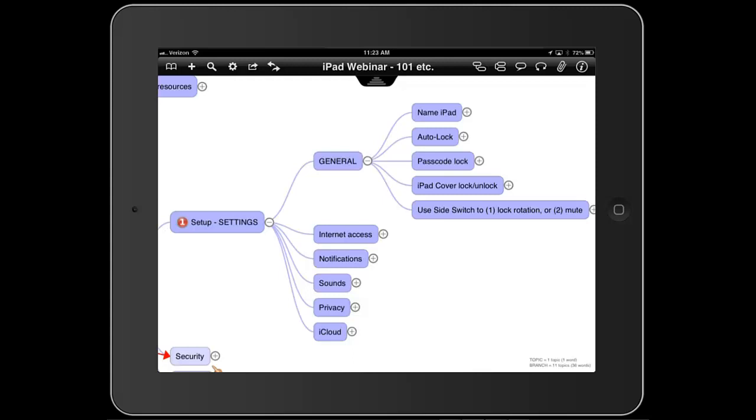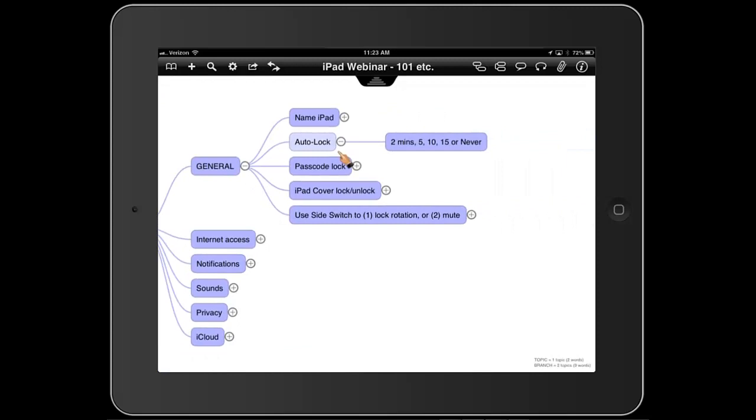First, naming the iPad. The only reason to name it is so that if you have several iPads and you're backing them up, you know which one you're looking at — that's really the main reason. Auto lock: you want the iPad to be locked when you're not using it. Your choices are two minutes, five minutes, ten minutes, fifteen minutes, or never — and you don't want to pick never. Mine is set to two minutes, so if I stop working and come back a minute and a half later, the screen just pops up and I'm ready to work.